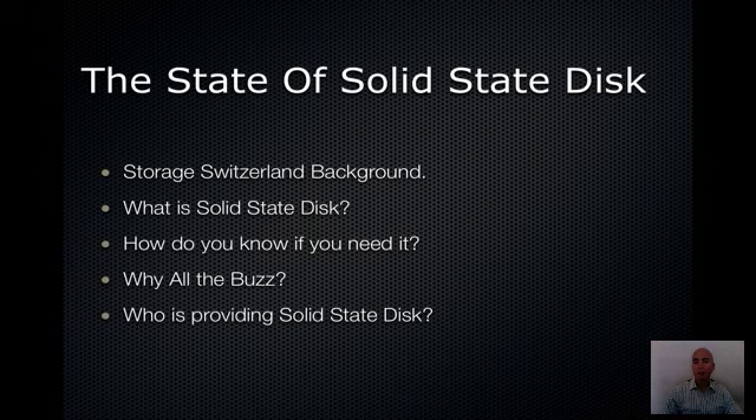Then we'll go over, in general, what solid-state disk is and how you might use it in your environment. And then we'll also focus on some of the buzz behind solid-state disk — why it seems like this technology has come out of nowhere. And lastly, who is providing solid-state disk and what are some of your options for selecting this type of product?